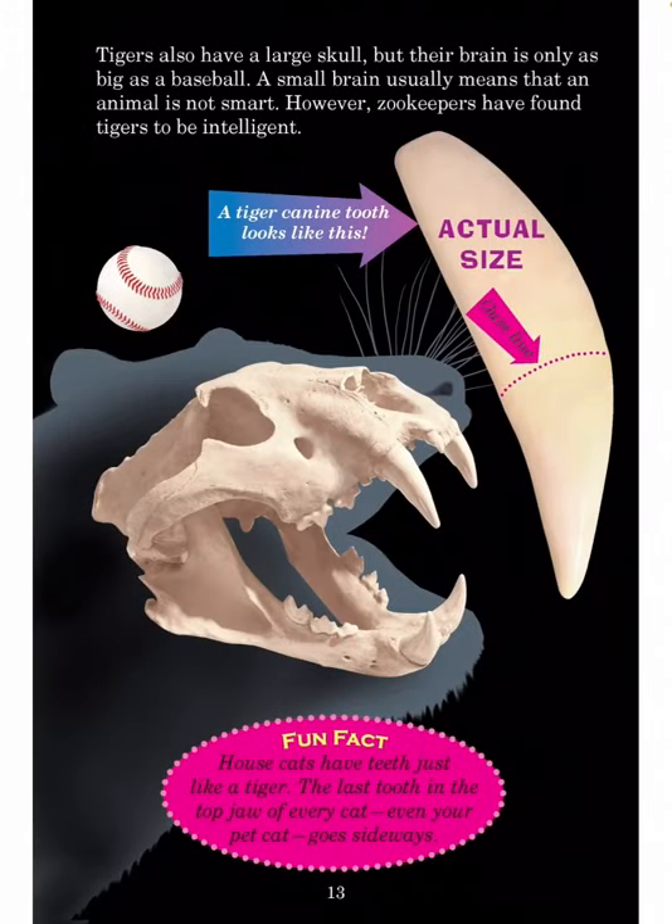Tigers also have a large skull, but their brain is only as big as a baseball. A small brain usually means that an animal is not smart. However, zookeepers have found tigers to be intelligent. Fun fact: House cats have teeth just like a tiger. The last tooth in the top jaw of every cat, even your pet cat, goes sideways.